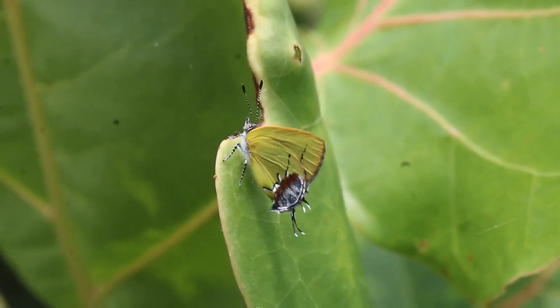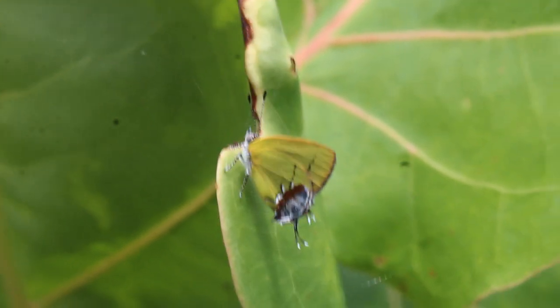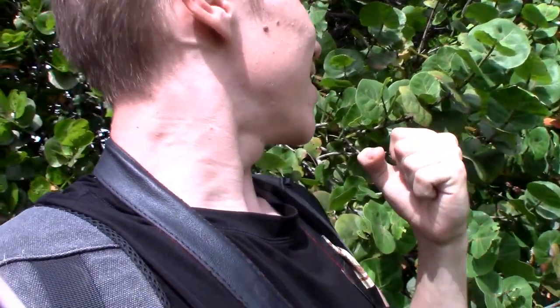This is an incredible species, an unmistakable species, that very few people have ever had the privilege of seeing in their lives. Just having one a few feet away from me in perfect lighting — it doesn't even feel real. This is just crazy. But enough enjoying this feeling right now, let's learn all about this incredible butterfly.